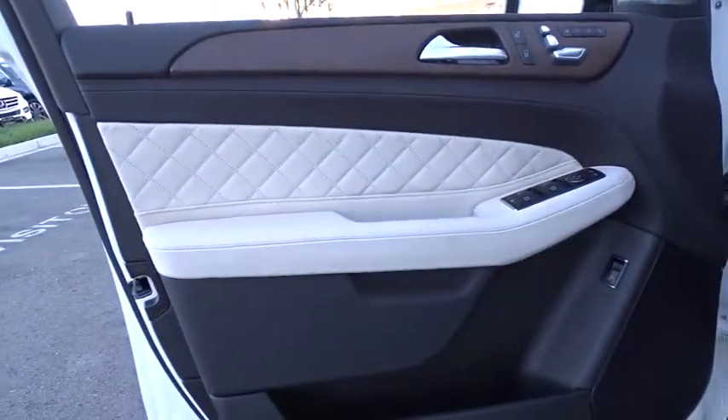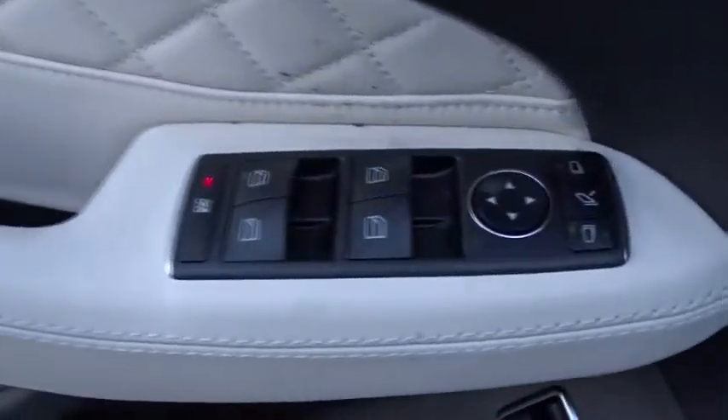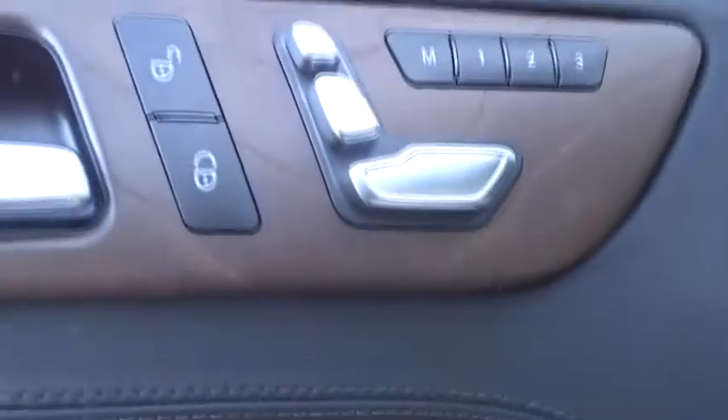Moonroof, Bluetooth, adjustable steering wheel, power steering, aluminum wheels, keyless start, cruise control, auto-dimming rear-view mirror, floor mats.